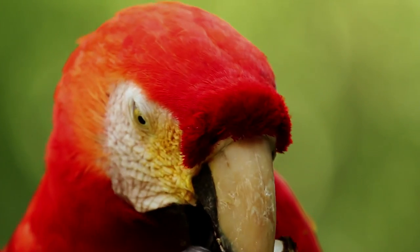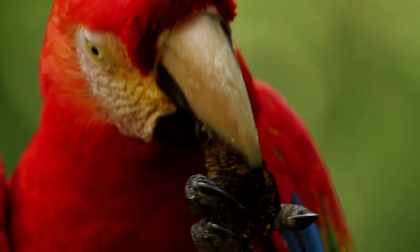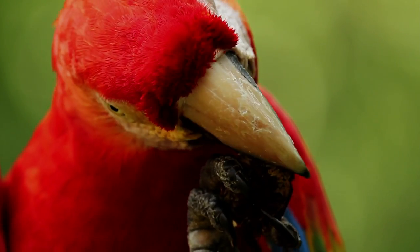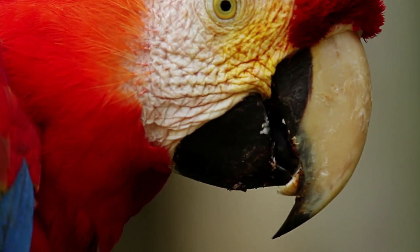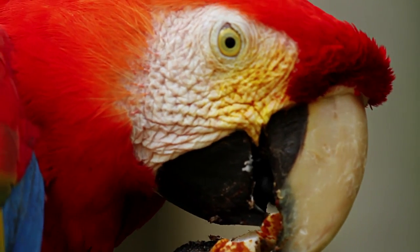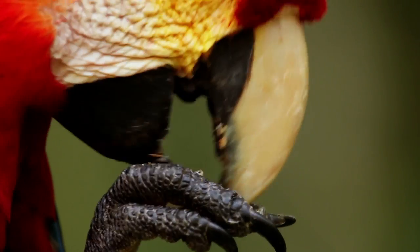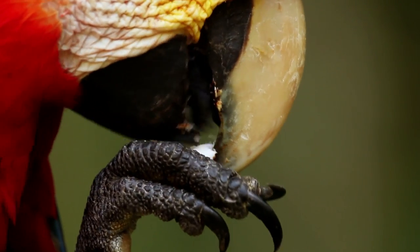In this case, the tough Brazil nuts. Another adaptation to their special diet is a powerful beak that easily cracks nuts and seeds, while the dry, scaly tongue has a bone inside that makes an effective drill for tapping into fruits.